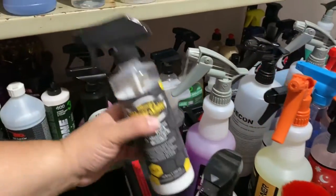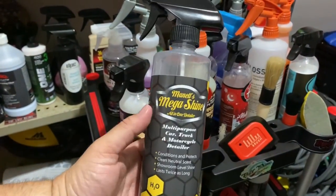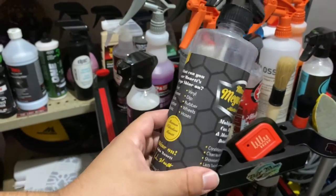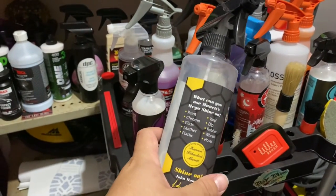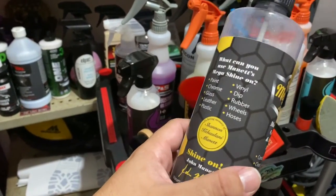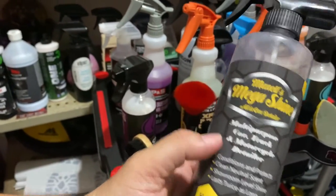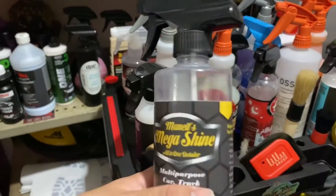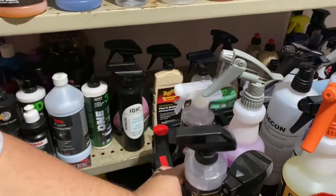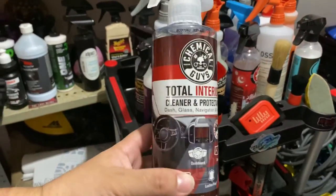Some of you guys know about this — the owner runs a family-owned business. This product is kind of unique in all the things you can use it for: paint, chrome, glass, leather, plastic — it gives a great shine and it's also a dressing. It's an all-in-one product, which is essentially why they market it as an all-in-one detailer.